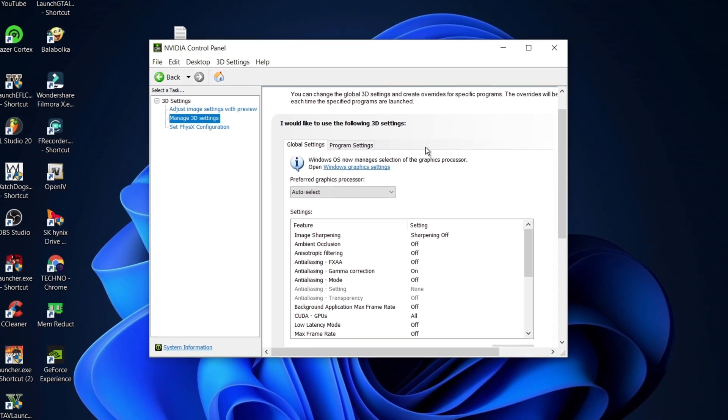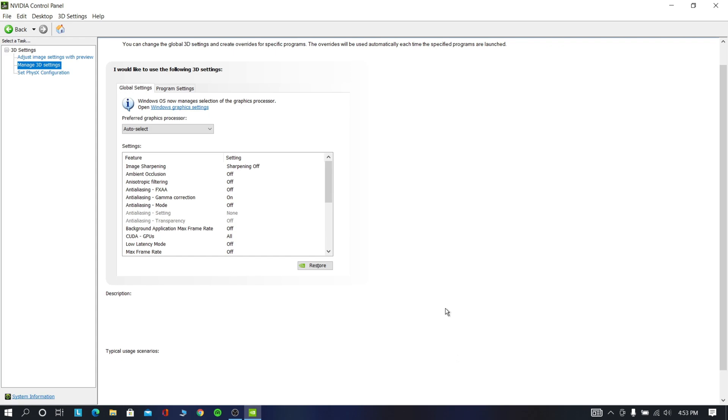While doing this step it will improve your performance and you can get 10 more FPS than before.